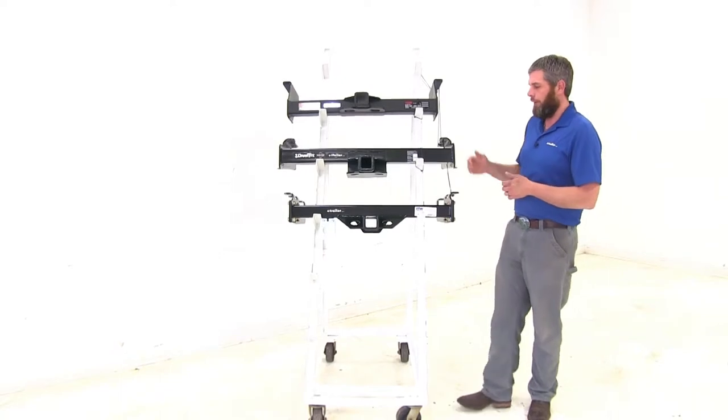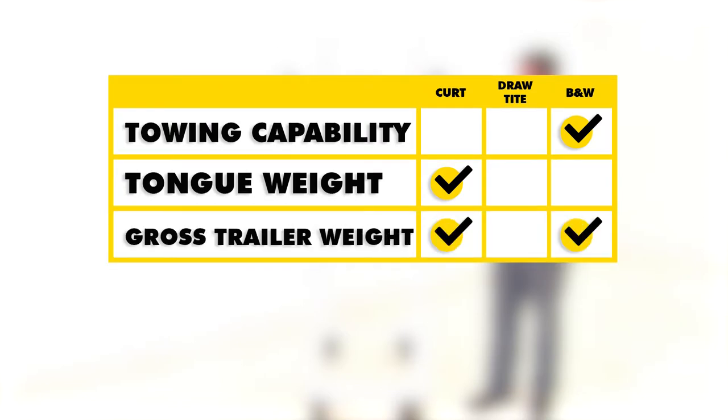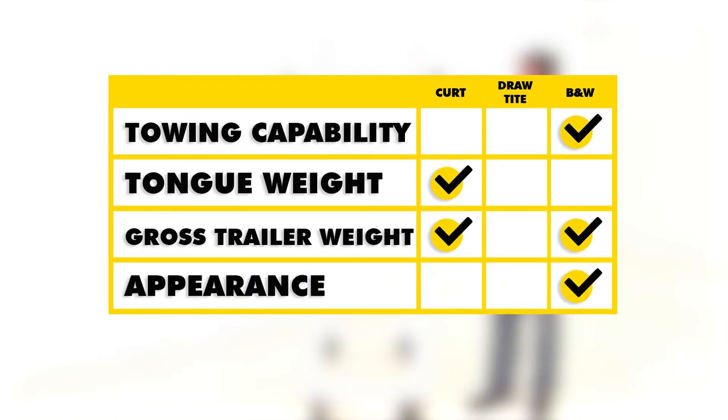For a quick summary: as far as towing capabilities, I'm going to give the edge to the B&W, simply because the safety chain connection points are easier to use and it includes the wiring bracket. For tongue weight rating, the Curt is the victor at 2,400 pounds versus 1,200 with the Draw-Tite and 1,600 with the B&W. For gross trailer weight, B&W and Curt both top out at 16,000 pounds, though with weight distribution the Curt goes up to 17,000. For appearances and fit and finish, B&W has really nice, clean welds and a great gloss finish. However, if you want a matte finish, the Curt XD is the one to go for.